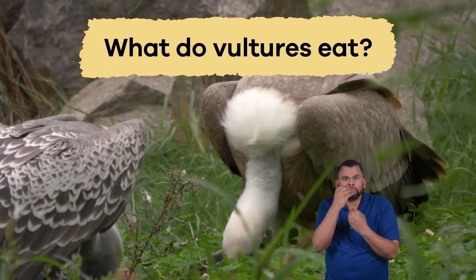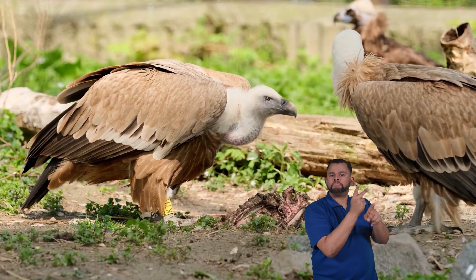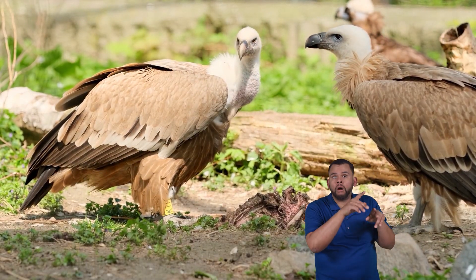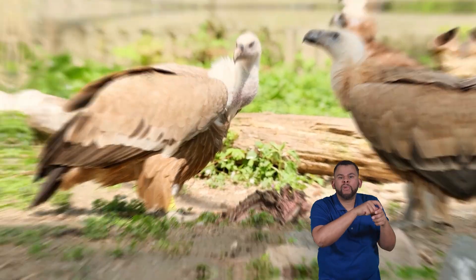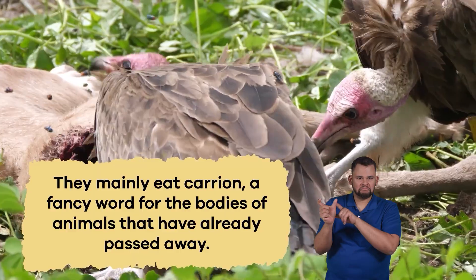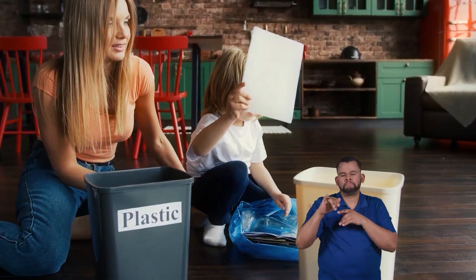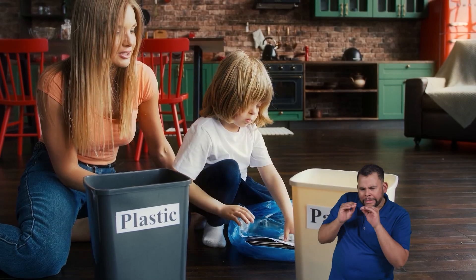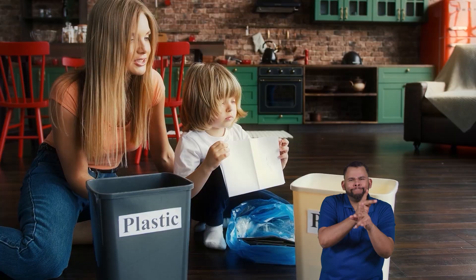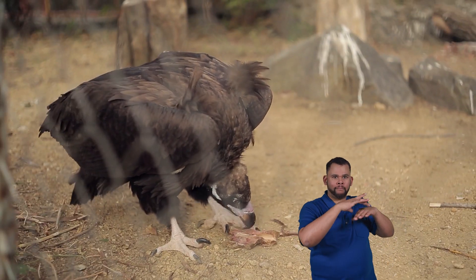What do vultures eat? To help keep the environment tidy and safe, vultures have the critical responsibility of taking care of the leftovers, so to speak. They mainly eat carrion, a fancy word for the bodies of animals that have already passed away. Think about times when you help your family recycle paper, plastic, and cans to keep your home clean and to protect the earth. Vultures do something similar but with animals instead.